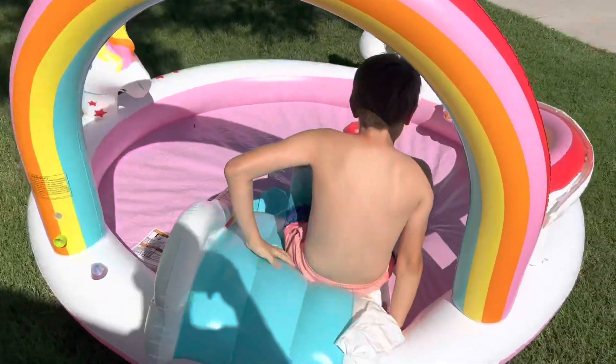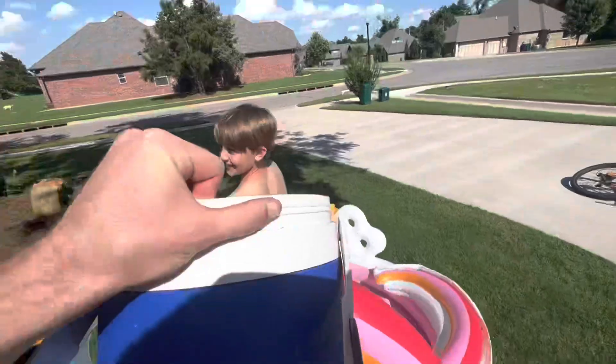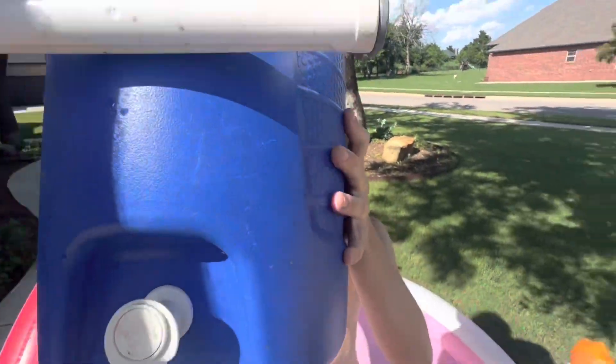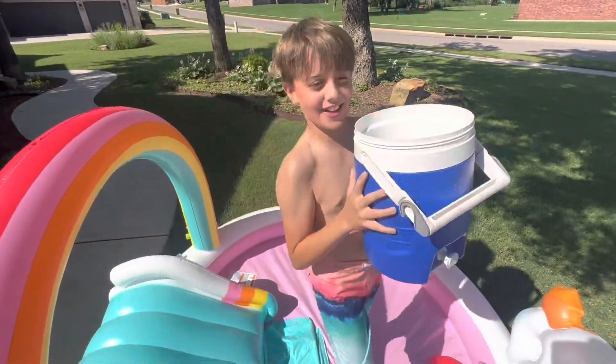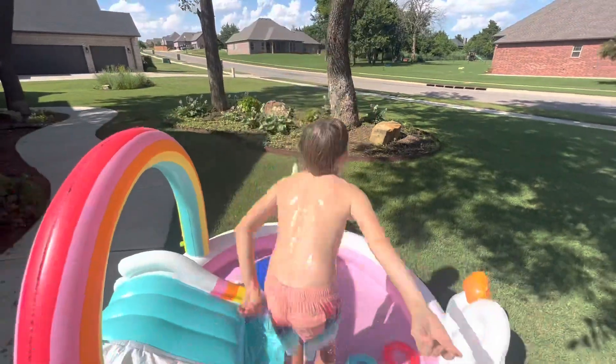All right, this is Garrison — Emma's little brother. We're gonna dump cold water on top of him. Ready, Garrison? Okay, let me help you. Three, two, one — oh god!